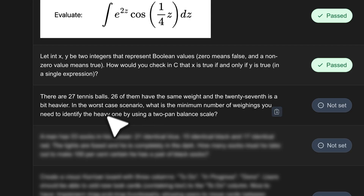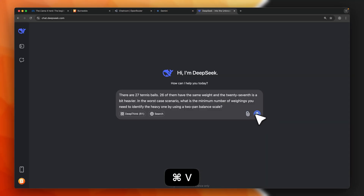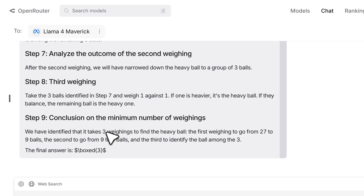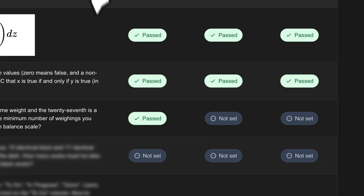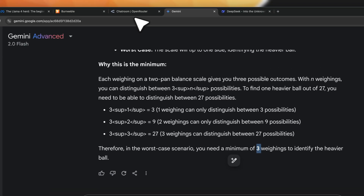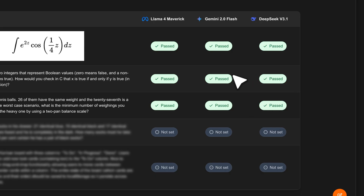A logic puzzle: 27 tennis balls, 26 with the same weight, one heavier. What is the minimum number of weighings needed in the worst case to identify the heavy one using a two-pan balance scale? Maverick answers three — correct, a pass. Gemini also answers three — a pass. DeepSeek v3.1 also gets it right — a pass. These logic puzzles seem too easy for these models.